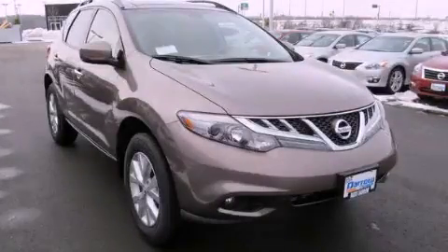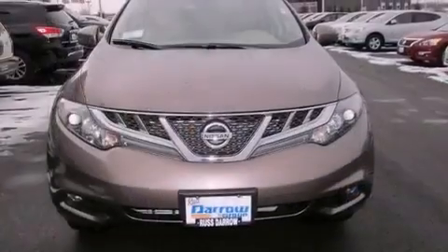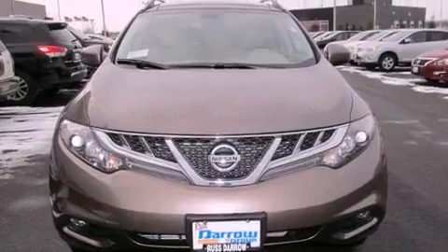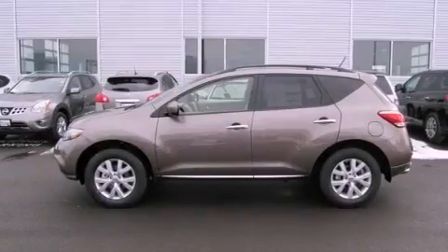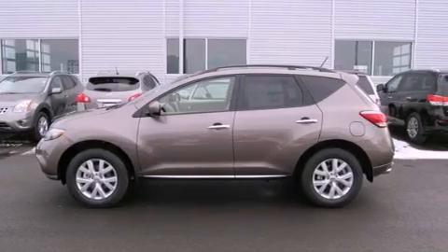This is a brand-new 2013 Nissan Murano. Safety, space, and comfort. It has a 3.5-liter six-cylinder engine, a continuous variable transmission, and all-wheel drive.